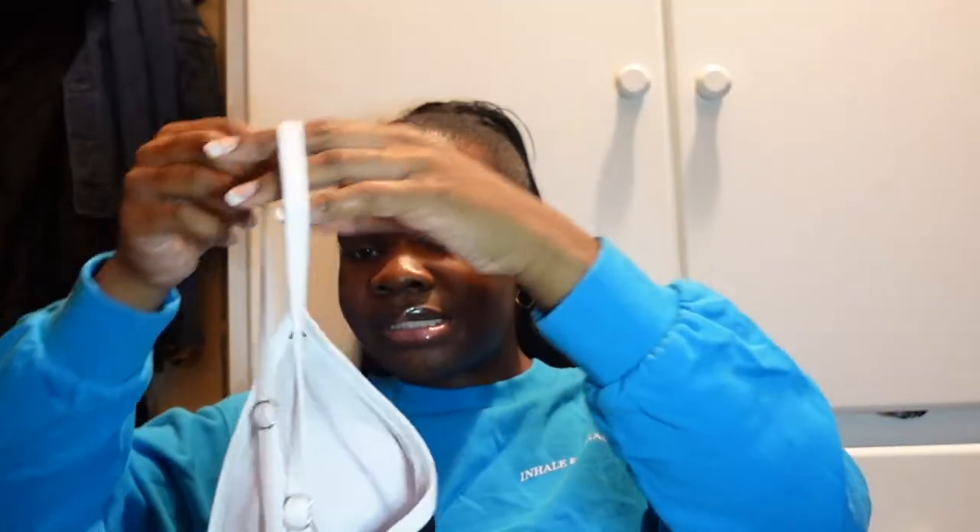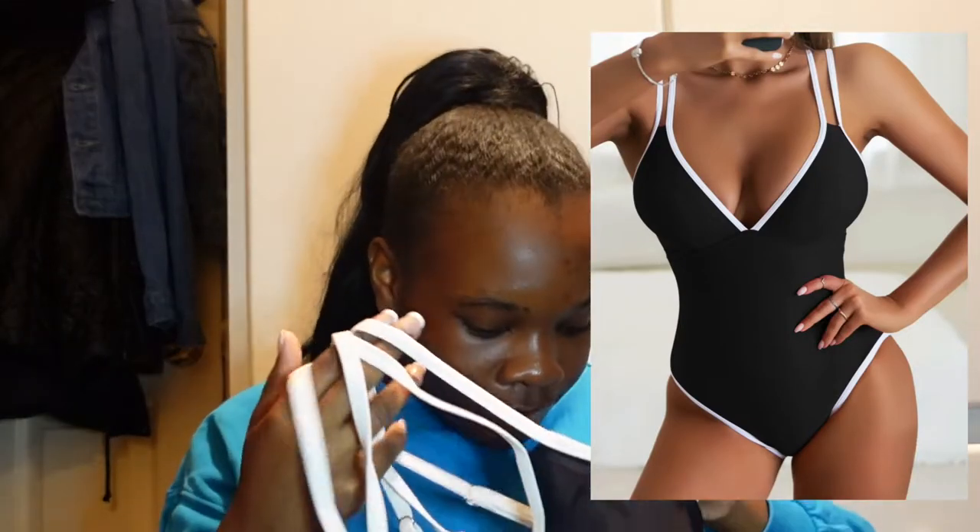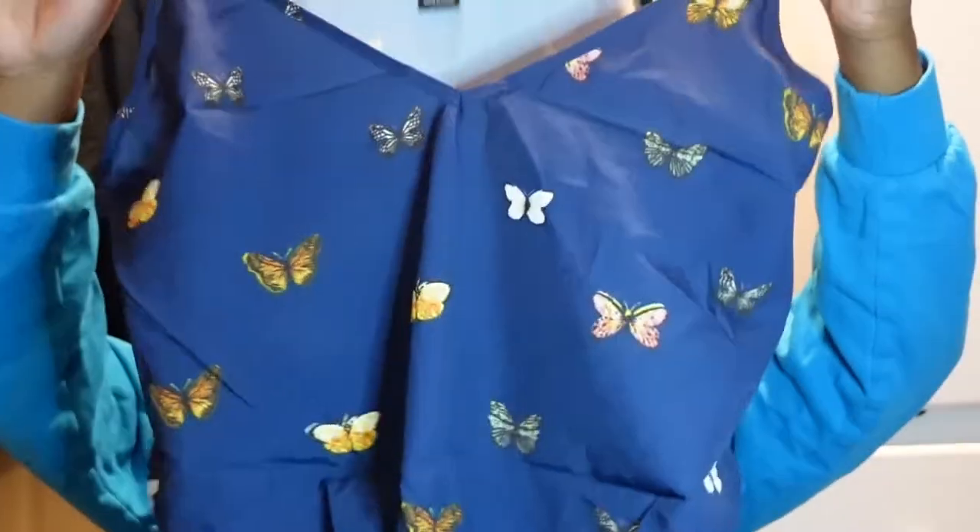Okay, this next bikini is a one-piece — it looks like this with white inside. This is the type of bottom that I like: full coverage, or at least showing just a little bit of cheeks but practically fully covered. So this one should be perfect — I have no doubts about this one.